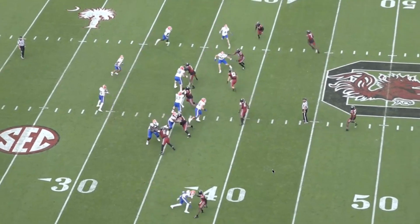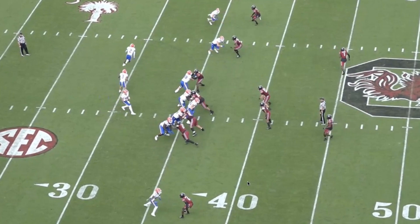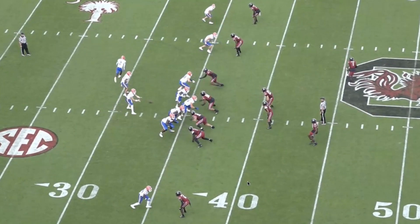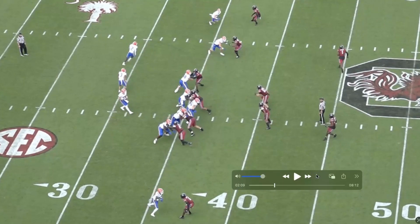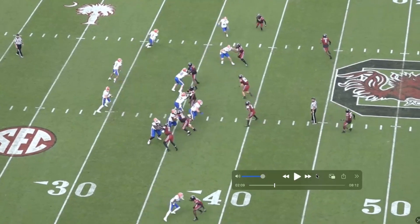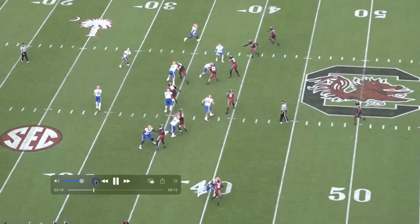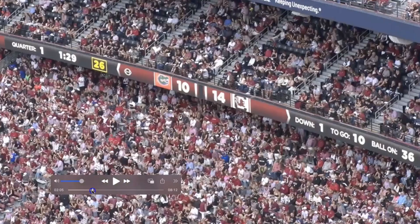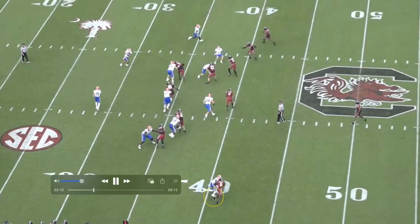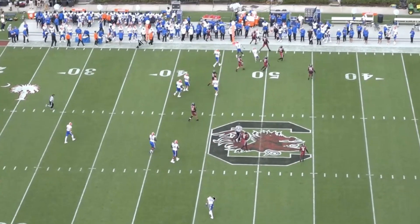We've got him at the bottom of the screen. If we back this up and watch his feet — better technique here because there are no false steps, and his base isn't nearly as wide as on some of the other plays. He jams with the wrong hand again, but the receiver loses balance. He's in position to cover. I do like the physicality at the top of the route, and I like that his eyes end up in the right place.